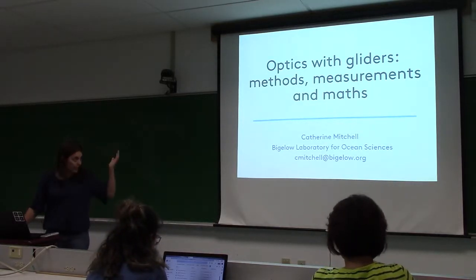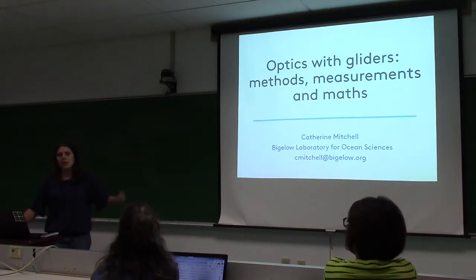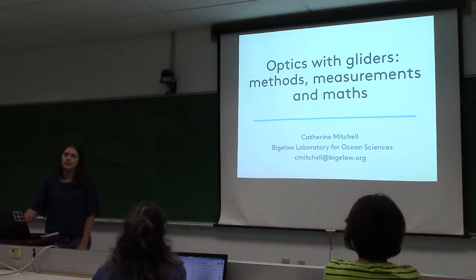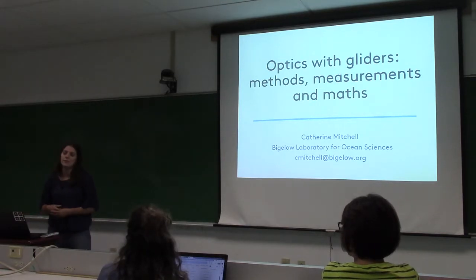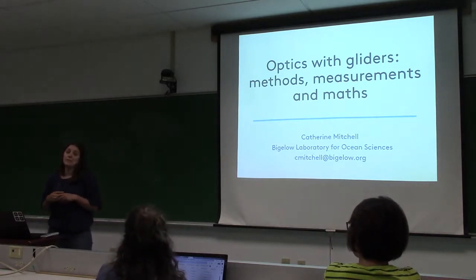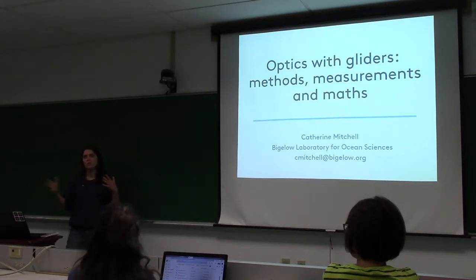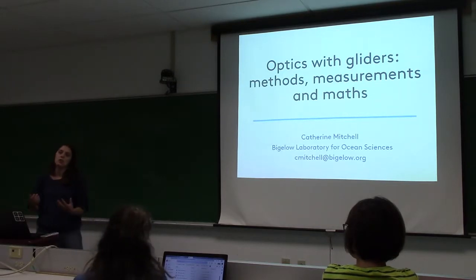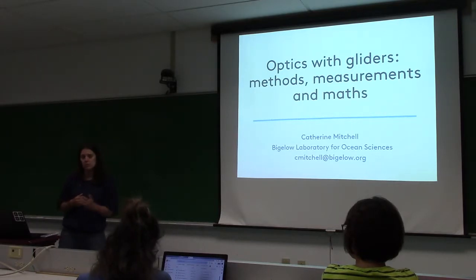I'm Catherine Mitchell, currently a research scientist at Bigelow, which is just across the river. I'm from Scotland — my accent doesn't give it away. I did my undergraduate degree in physics and maths, and towards the end of that I wanted to move into something more applied. I found a PhD program in Glasgow about looking at ocean color patterns in the Irish Sea.